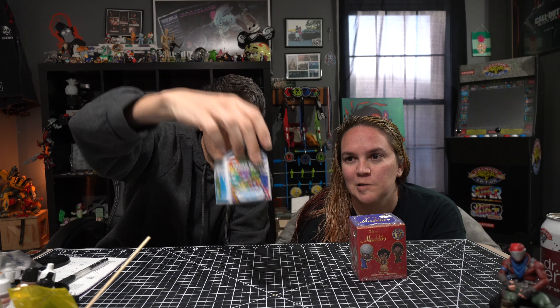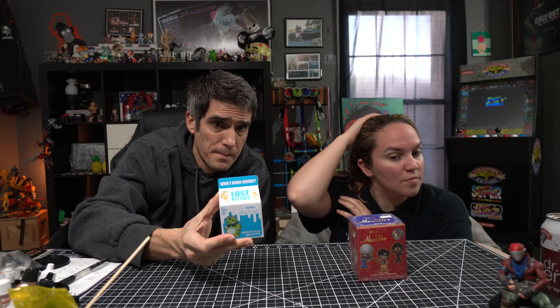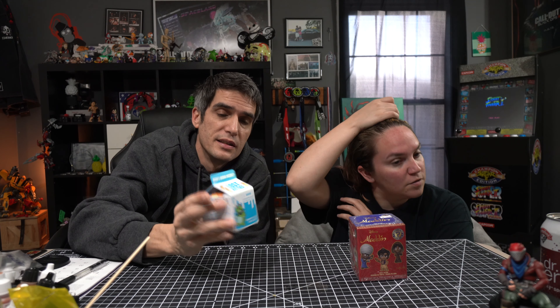Then we have Lost Kittens to unbox — there are 31 to collect. Each includes a Lost Kitten figure, two accessories, shaping compound, a meme sticker, and a collector sheet. Something interesting about this one!